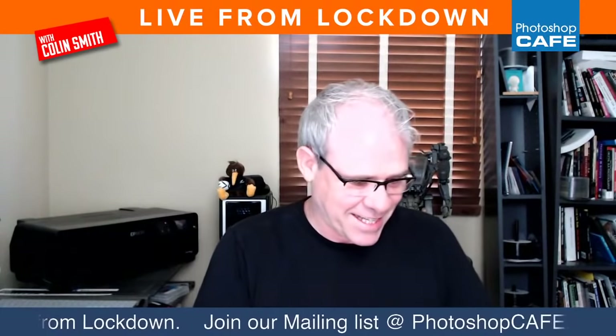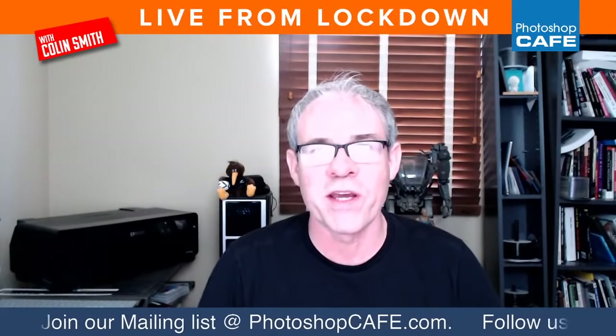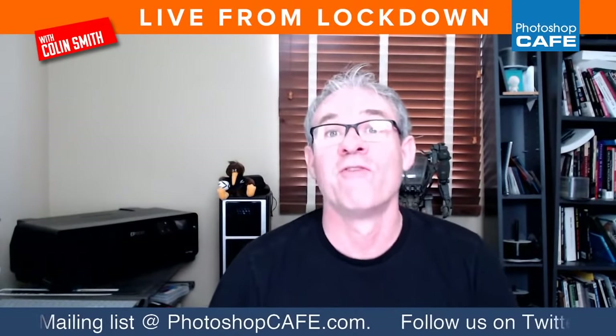Hey everyone, welcome to Life from Lockdown. We are now in our 21st week. Can you believe we've been doing this for 21 weeks now? So how are you guys doing? I hope everybody is good out there.